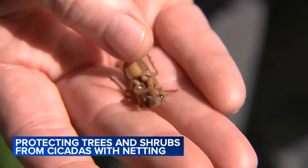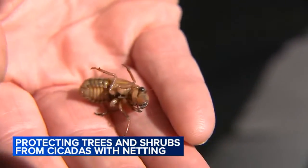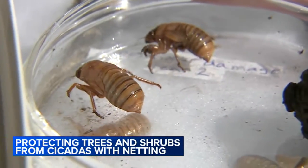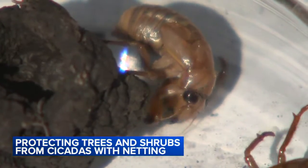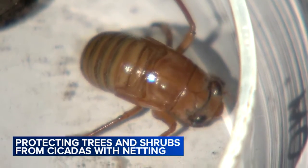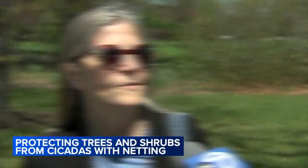Scientists are still learning about these little critters because they only have a short opportunity to study them every 17 years. These are nymph cicadas, some of the earliest to emerge from a few inches under the ground in this area, and their fans have been waiting patiently. 'I don't really know what to expect. We'll see. Maybe I would think we're going to have a lot more than we had 17 years ago.'